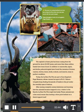After seeing complete animal skeletons and learning how the animals became trapped in tar, a visitor to the Rancho La Brea Tar Pits might feel lucky. Those animals met a fate much worse than leaving a shoe print behind on a black-topped road.